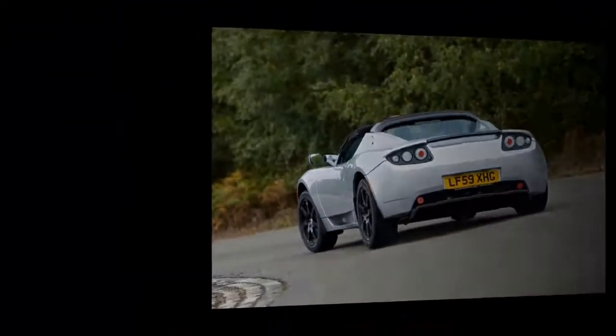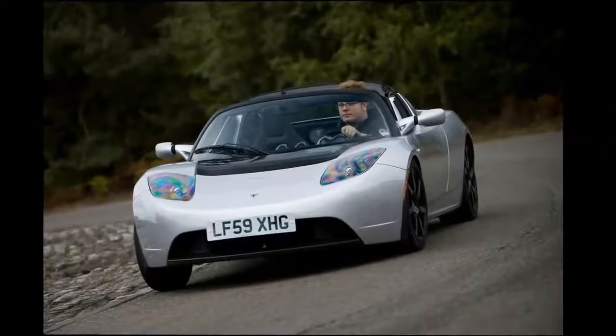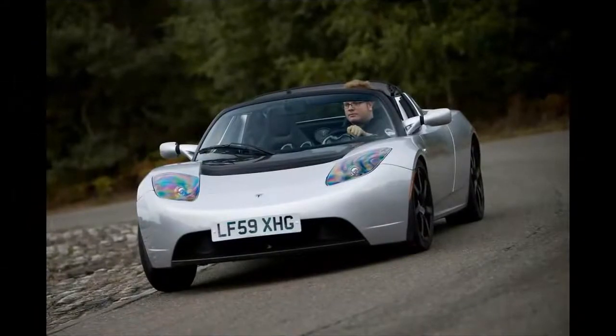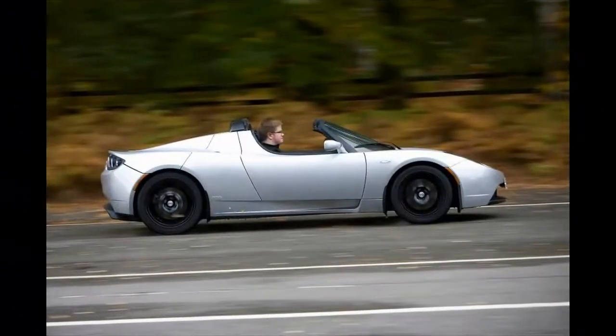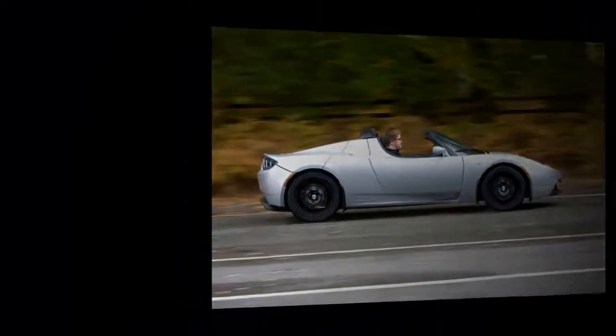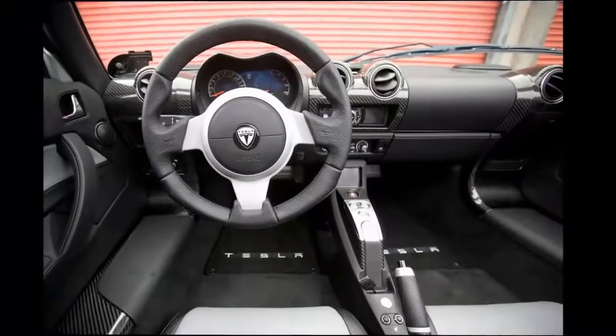The Roadster is the first Tesla, but it won't be the last — more models arrived in the shape of the Model S and Model X. Ever since carriages dispensed with horses there have been electric cars, but for much of the past century they've been relegated to niche vehicles, performing at low speeds over short distances. Even supposedly radical recent ones do little else.